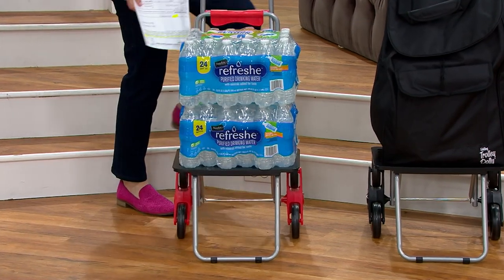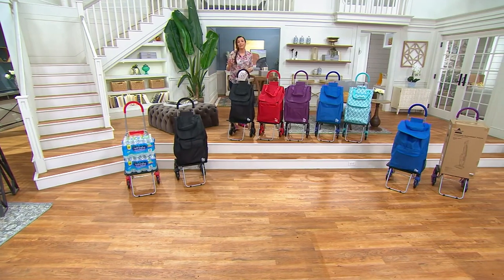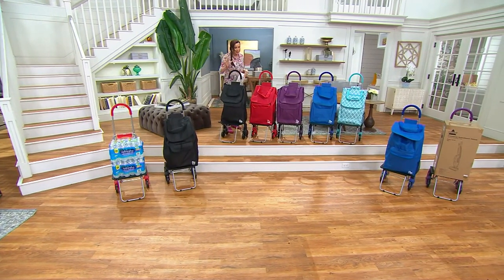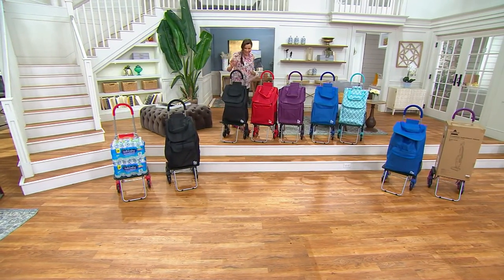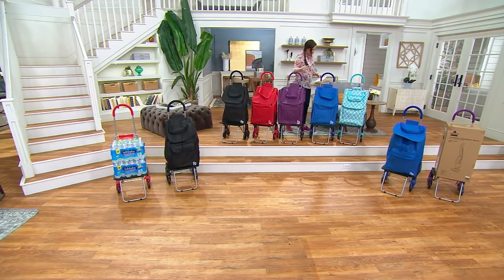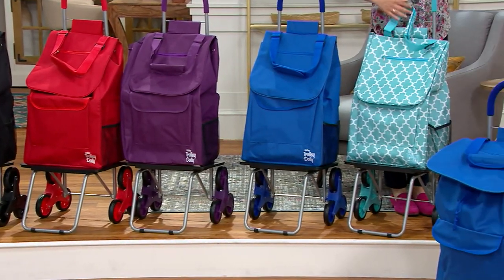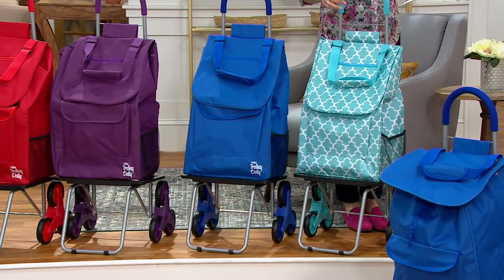Yes, it goes upstairs. I want to very quickly go through colors because Diana Seastead is here and you just have to really see how this works. So let me just do my administrative duty so she can start demoing. Here's your black, here's your red, here's your purple, here's your blue, and we have it in a very pretty Moroccan tile — kind of teal with that lovely tile print.